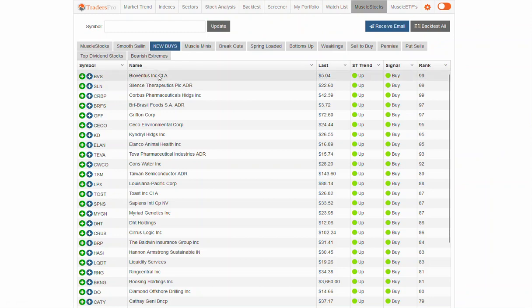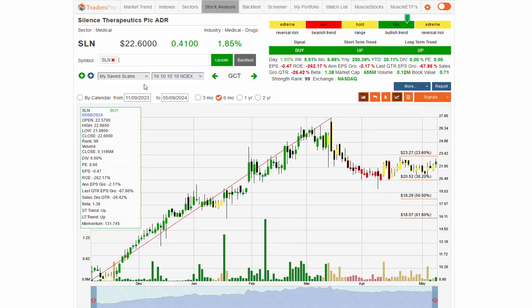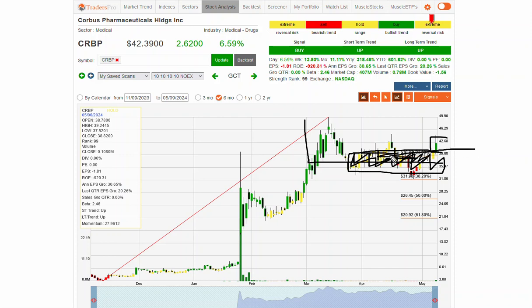Let's look at some top muscle stocks today. BVS in medical drugs is showing up, along with SLN in medical biotech. The top pick is CRBP, another medical biotech — a nice-looking pattern with massive volume, likely from some kind of drug approval. It's showing an uptrend, retracement, and a confirmation bar back up into that momentum zone, giving us a new buy signal. A lot of this chop, counter-trend, and correction has created a new base and foundation for more upside.